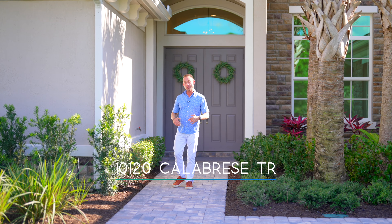Reynolds Ranch is a gated community with 30 estate homes and acre-plus home sites. I'm Dylan Snyder with Compass Real Estate. Let's go check it out.